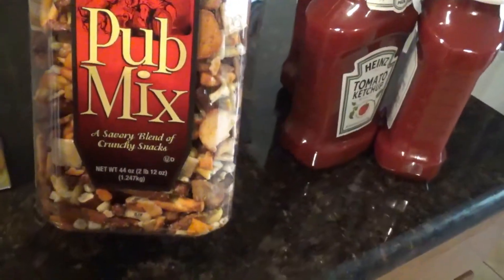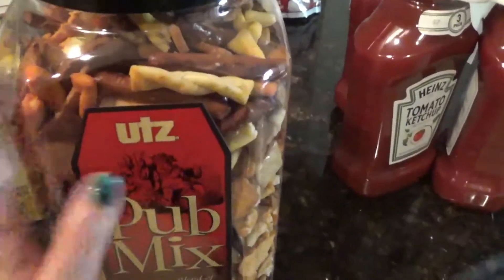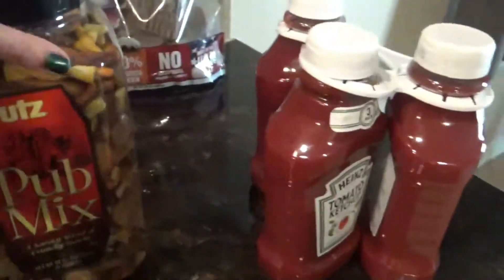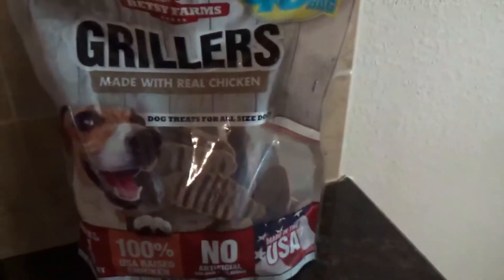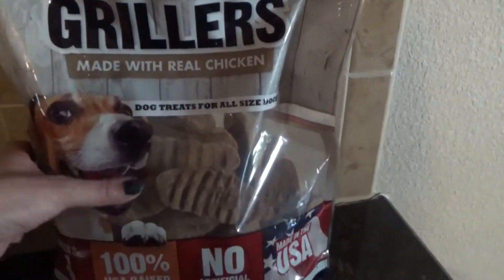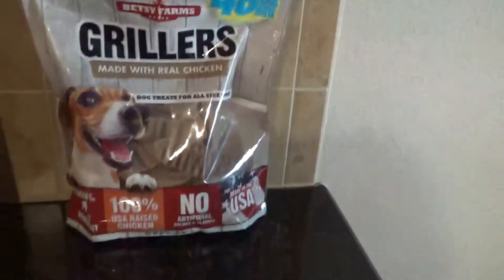These are the pub mix — a savory blend of crunchy snacks. My husband likes the container because we found another one we liked that was a spicy variety but came in a bag, so when we finish this we'll save the container and use it for other mixes — like on the weekends when we're watching a movie or NASCAR. Also a three-pack of ketchup. For the dogs, my husband picked out this 48-ounce bag of grillers — made in the USA, no artificial colors or flavors, 100% USA-raised chicken as the number one ingredient.